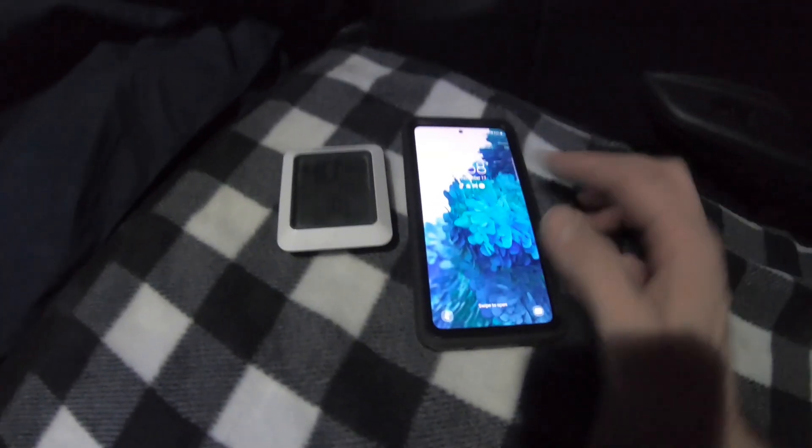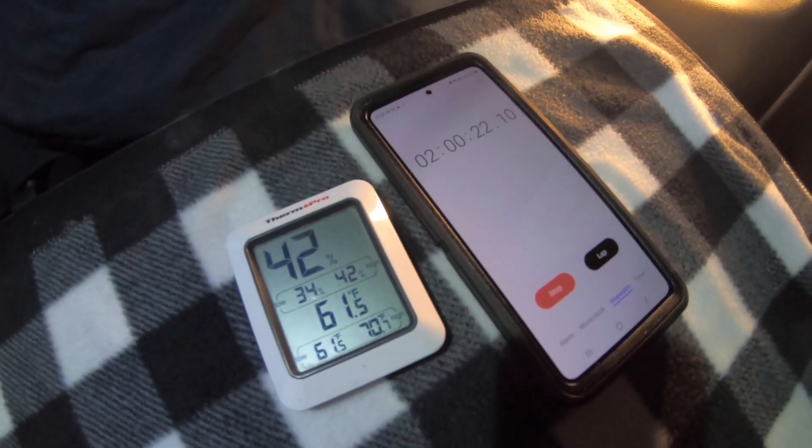We're at 70.3 degrees and it's still 32 degrees outside, just waiting for it to hit a flat 70. We just hit 70 degrees and started the timer. Just hit the two hour mark — this is going to be a long one. We're at 60.1 degrees.